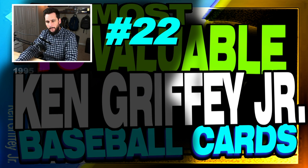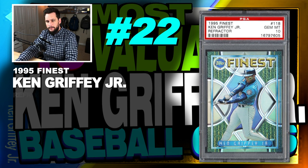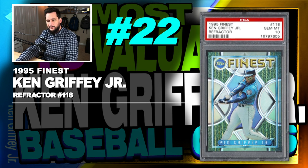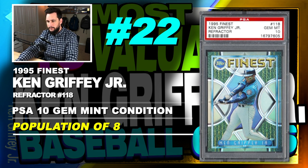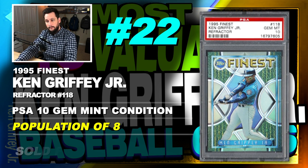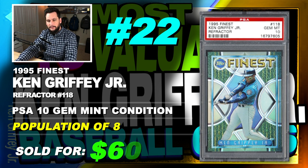Number 22 is the 1995 Finest Ken Griffey Jr. Refractor, number 118, graded PSA 10, gem mint condition, population of just 8, sold at auction in April of 2019 for $600.